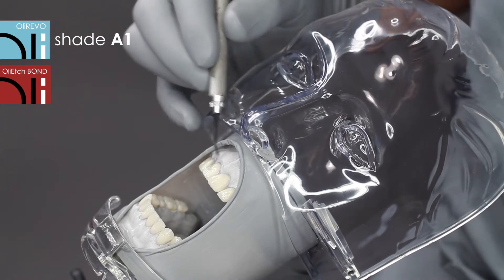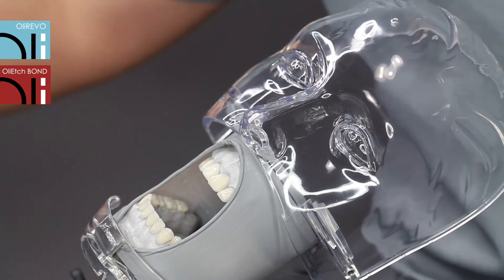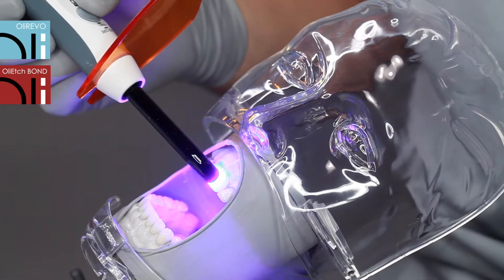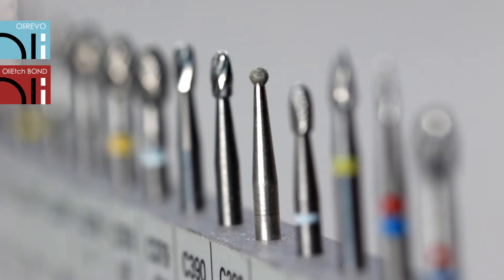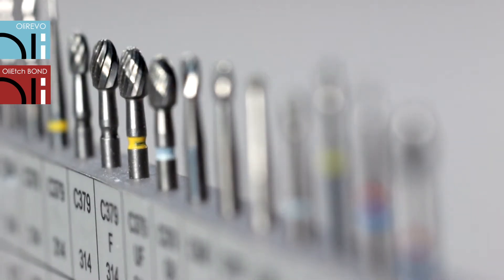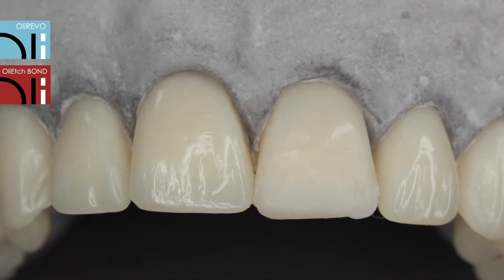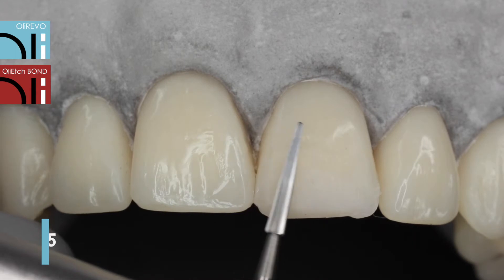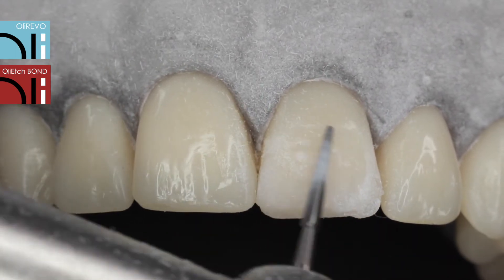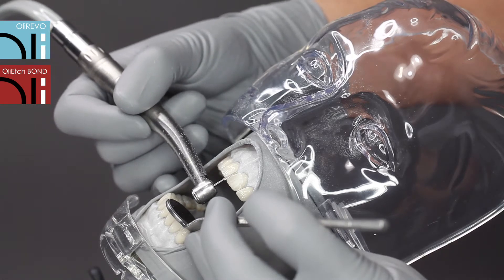After final shaping and curing, the fillings can be prepared anatomically using special finishing instruments designed for composite materials. These instruments do not overheat the filling and keep its aesthetics and durability. Properly profiled blades collect or smooth out the composite material and just glide over natural tissues.